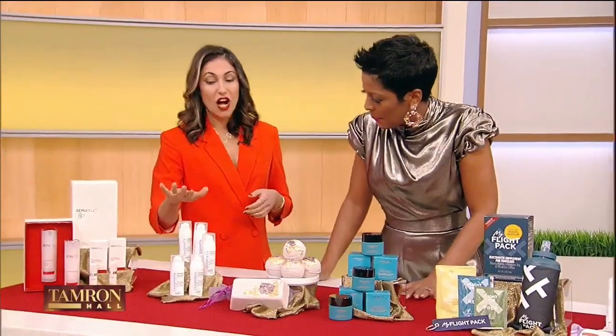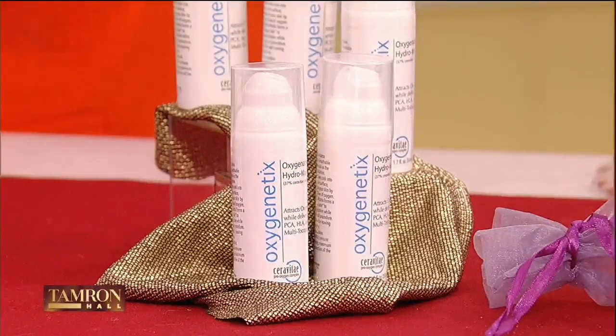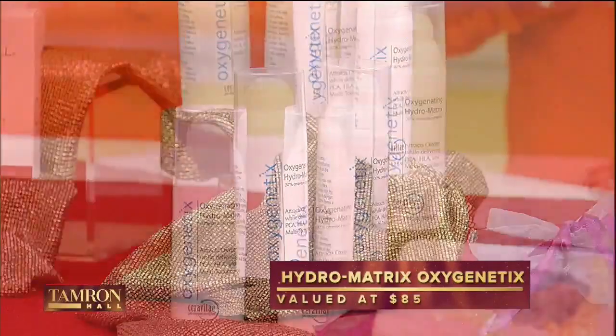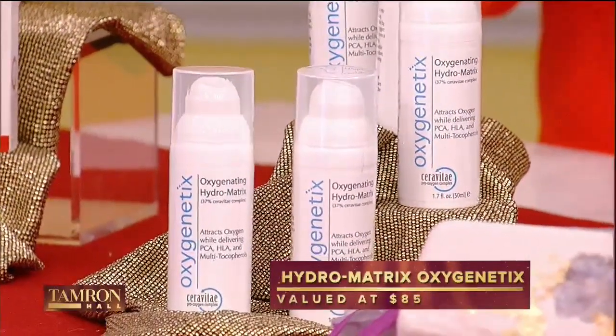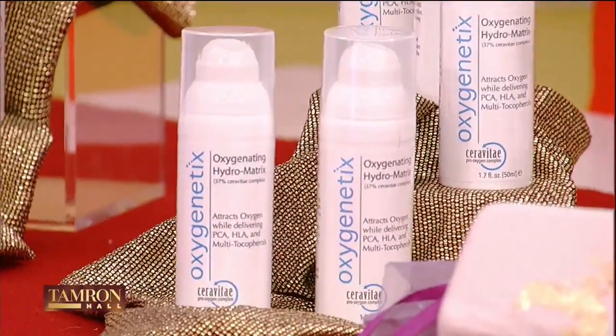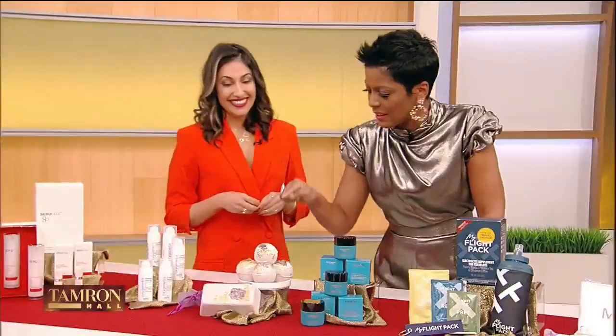This is Oxygenetics Hydro Matrix. It's an incredible hydrating moisturizer — it has Sarativa in it, so it allows your skin to breathe and stay hydrated all day long. It has a huge celebrity following, everyone from Oscar nominee Margot Robbie to Kourtney Kardashian. This retails at $85. We were remarking on Margot Robbie's skin on the red carpet — she looks amazing. This smells incredible.